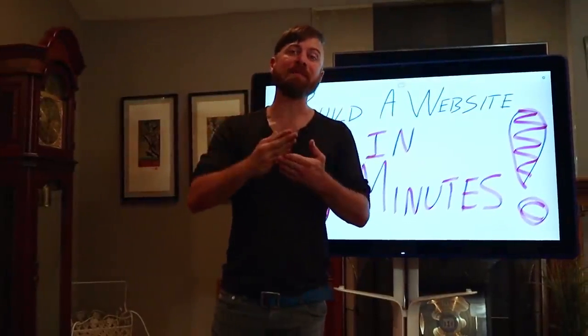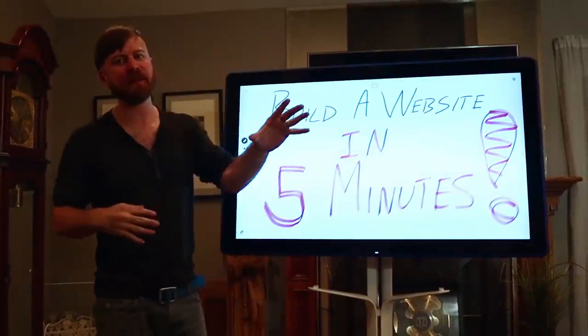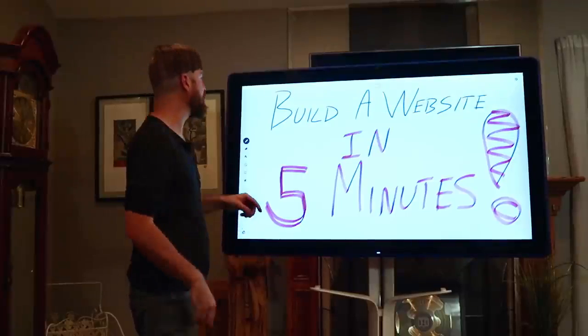In this video, I'm going to show you how to build a website in under 5 minutes. My name is John Crestani, I'm an internet entrepreneur. Been doing this for years, but I'm going to show you how you can as well.